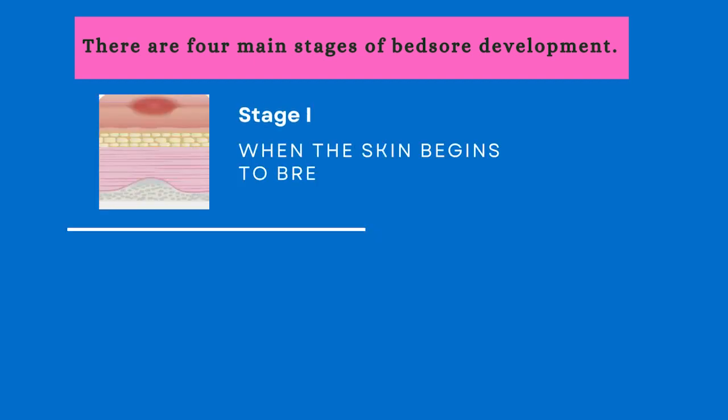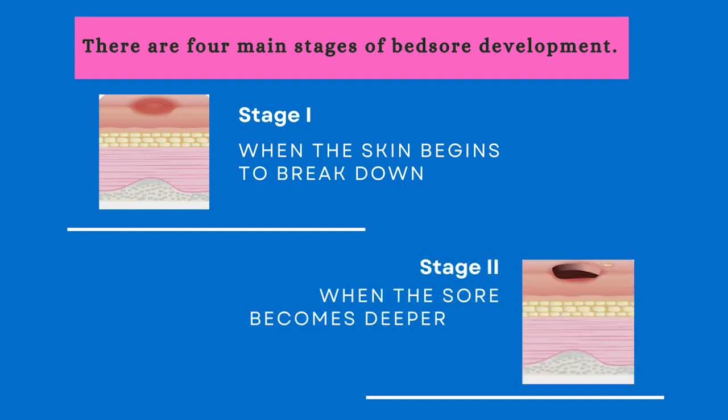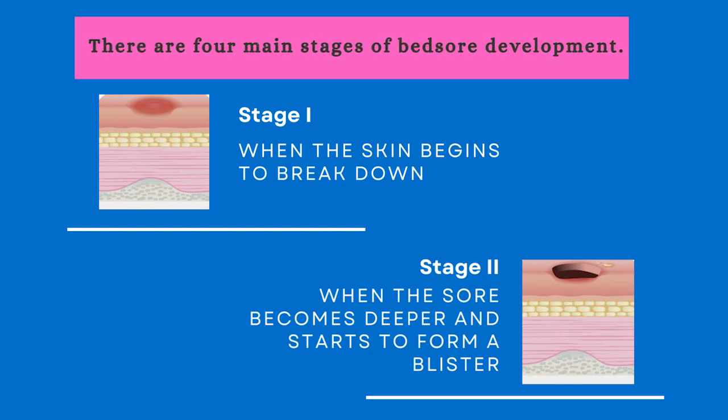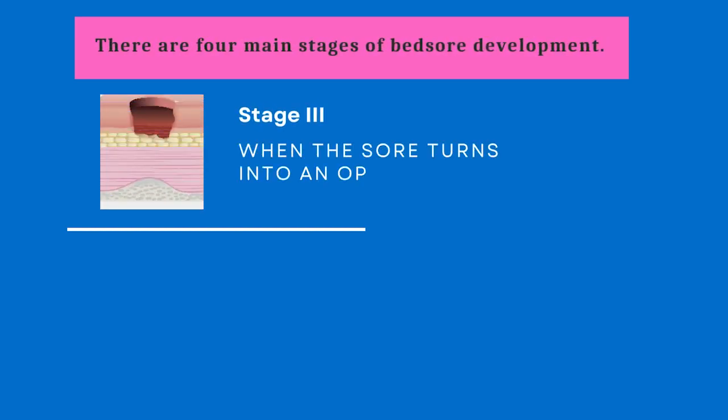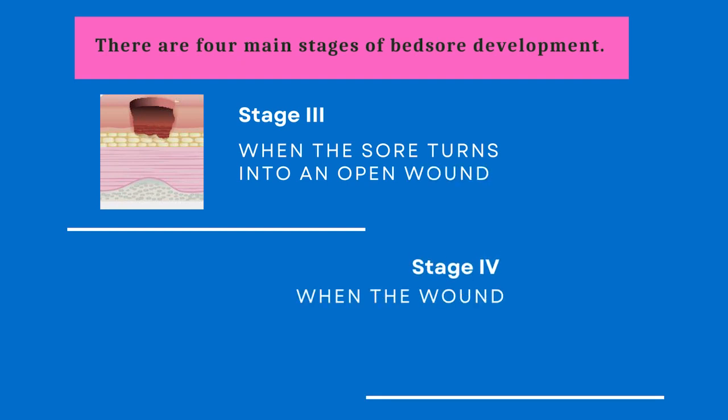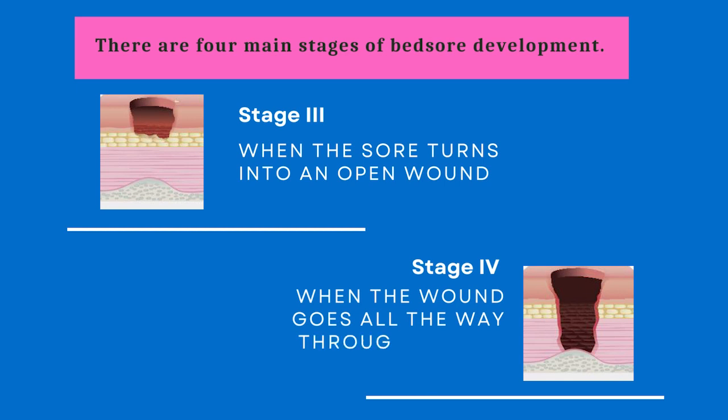There are four main stages of bed sore development. Stage one: when the skin begins to break down. Stage two: when the sore becomes deeper and starts to form a blister. Stage three: when the sore turns into an open wound. Stage four: when the wound goes all the way through muscle down to the bone.